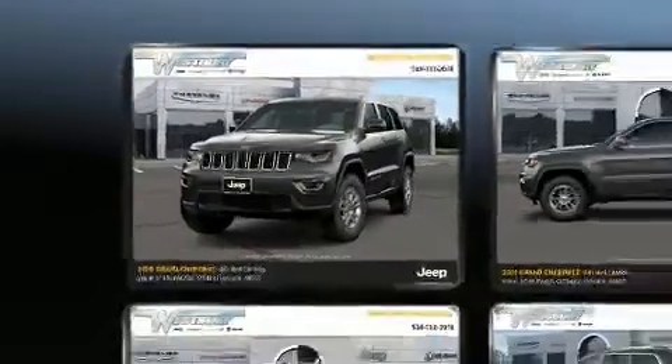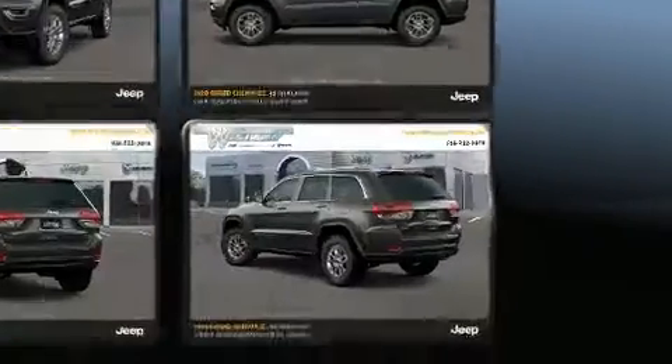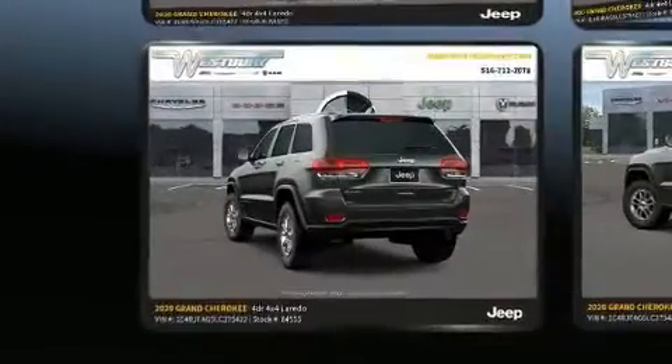Jeep infused the interior with top-shelf amenities such as a built-in garage door transmitter, high-intensity discharge headlights, a roof rack, and much more.